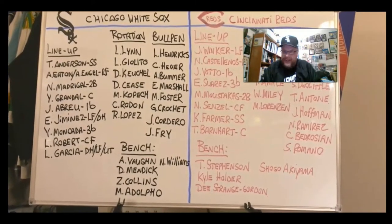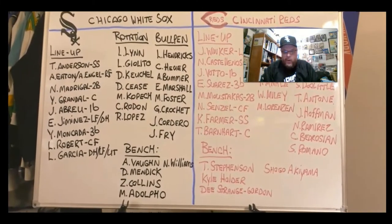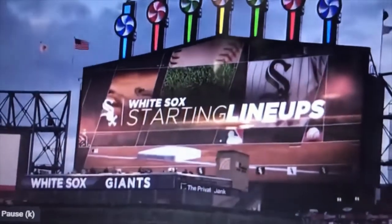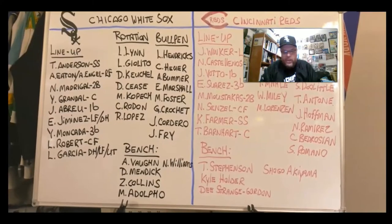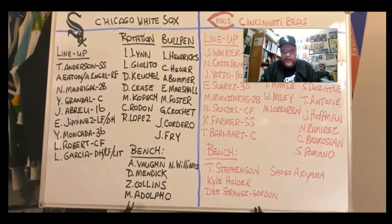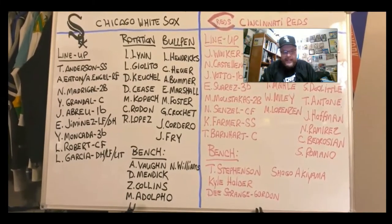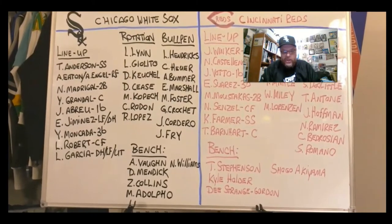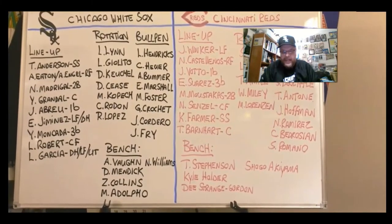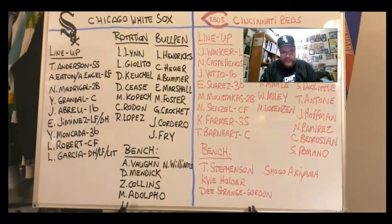Let's get into the comparison. I will do a real quick recap of the White Sox. You have the lineup, as you can see on the board. Tim Anderson at shortstop. Adam Eaton and Adam Engel probably switching off at right field, depending on what handed pitcher is pitching. Nick Madrigal at second. Yasmani Grandal at catcher. Jose Abreu at first. Eloy Jimenez in left field or at DH, depending. Yoan Moncada at third base. Luis Robert in center.